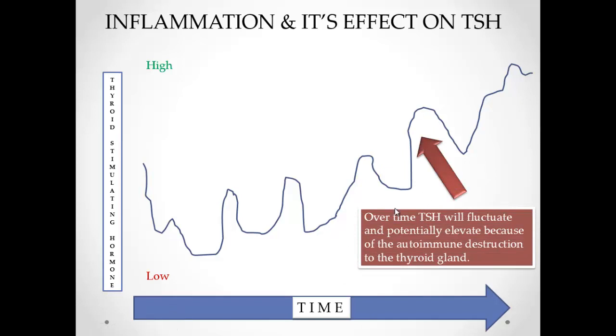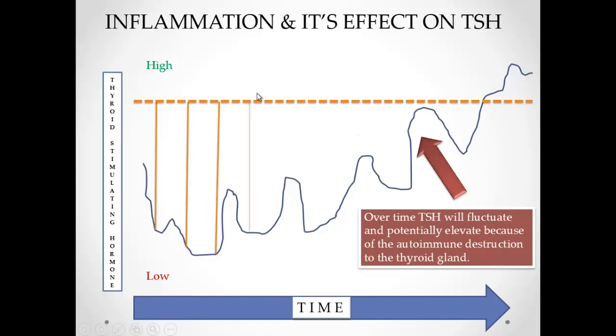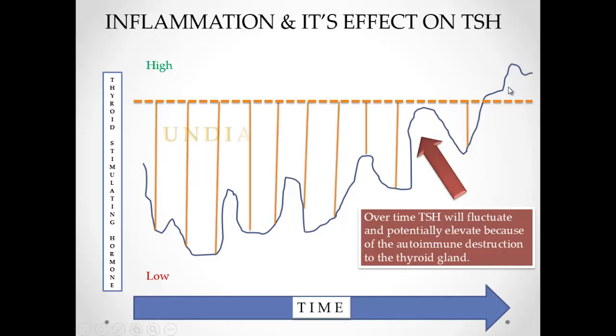As the autoimmune condition gets worse — and 90% of thyroid issues are autoimmune — your TSH will start elevating. The problem with only using TSH is that thyroid conditions won't be diagnosed until you're above the 4.5 to 5.0 range on lab tests. This condition takes probably about a decade to occur, meaning the disease has been progressing for a long period of time, and we're using faulty tests that aren't sensitive enough to figure it out earlier.